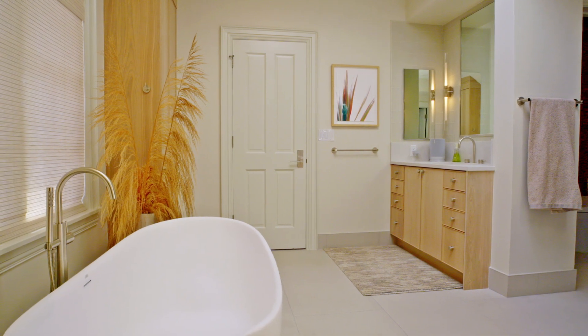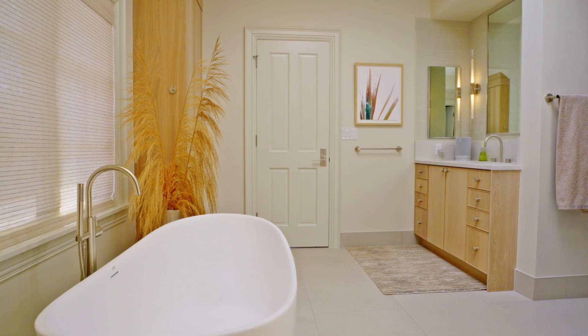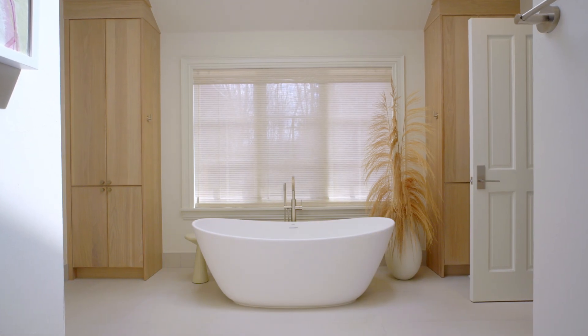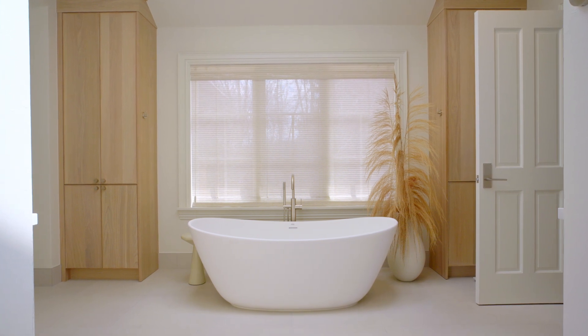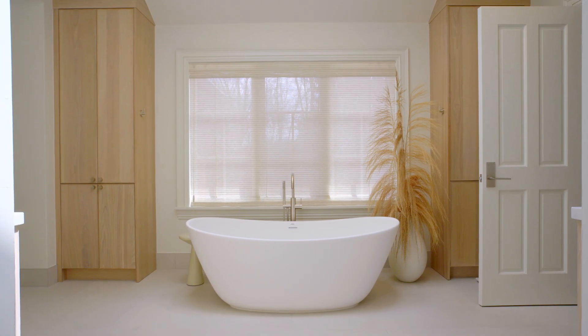For the tub, it depends on who's using it and what size they should get, though sometimes space limits you. I'd say you always want at least a 60-inch long tub to be comfortable. If you have the space and you're a taller person — anywhere over five foot six to six feet tall — you probably want to go with a longer tub, almost close to your own height.